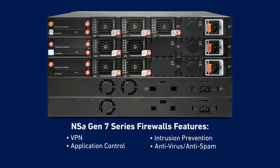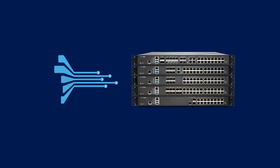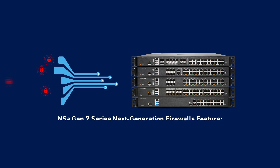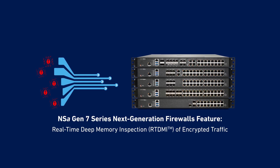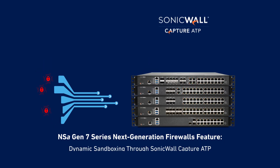Additional security services include anti-virus and anti-spam, URL filtering and DNS security. Gen 7 Firewalls also protect mid-sized networks from today's sophisticated threats, both known and unknown, thanks to patented real-time deep memory inspection of encrypted traffic and Capture ATP.